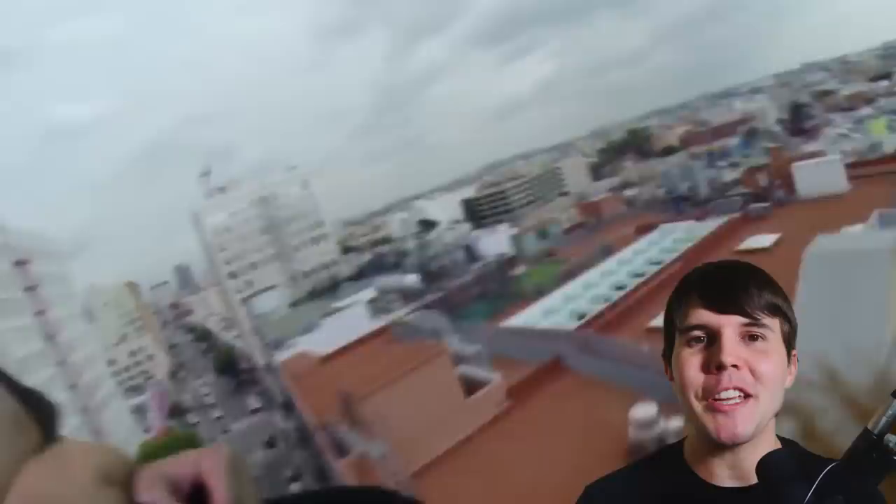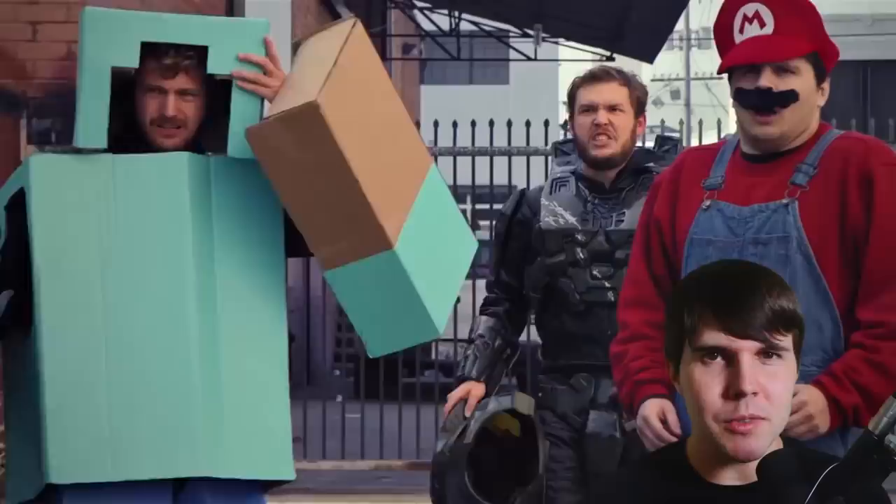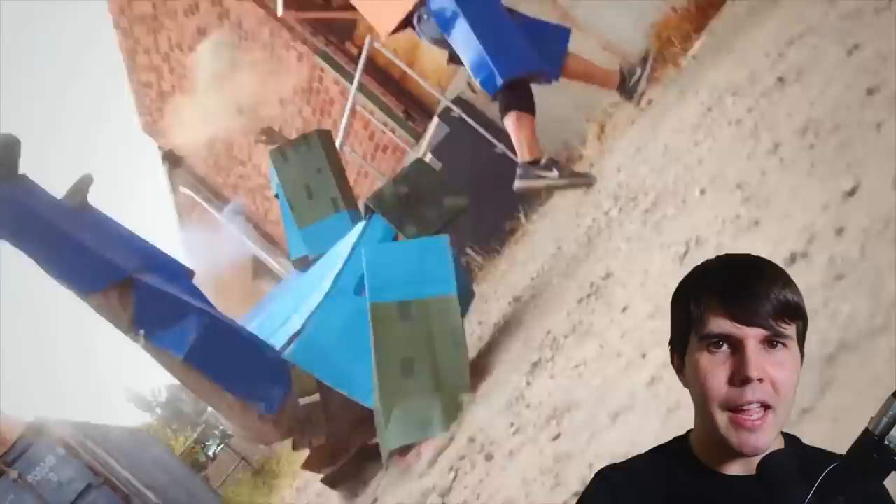If you spend any amount of time online, you've more than likely already seen a video by Corridor Digital, because their videos tend to get shared like crazy on social media. They're a YouTube channel that creates short films with a surprisingly high production value — typically related to video games, like a short film called GTA but in real life.